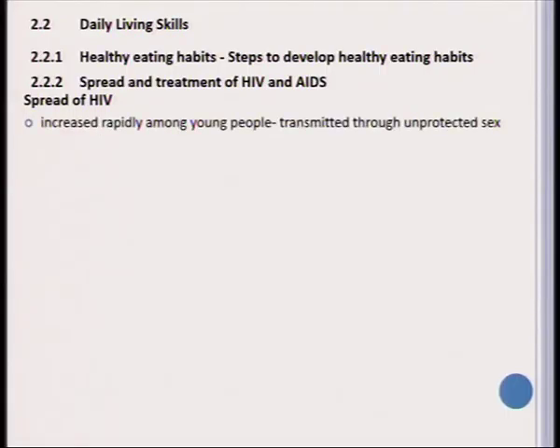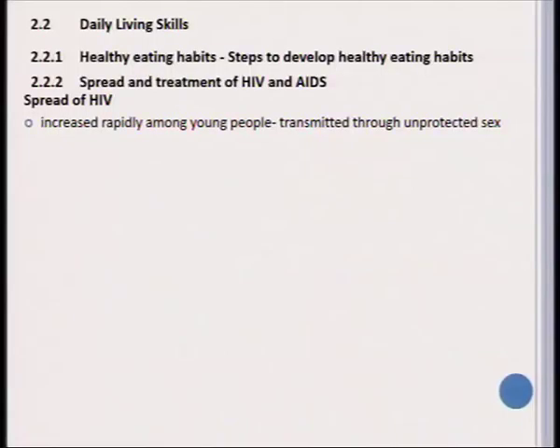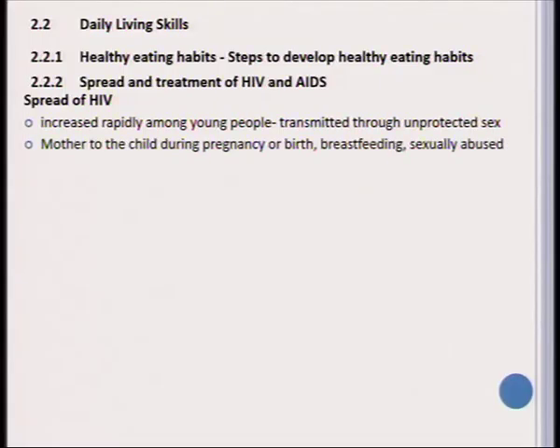When we look at how HIV/AIDS is spread, this is important because it is something that is increasing among young people in Namibia. The main way it is spread is through unprotected sex. It can also spread from mother to child during pregnancy, at birth, through breastfeeding, and in some cases children are also infected due to sexual abuse.